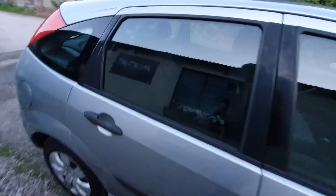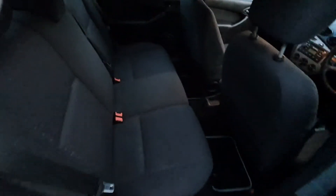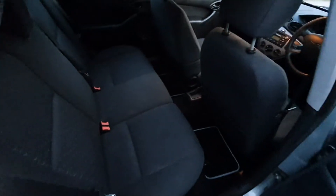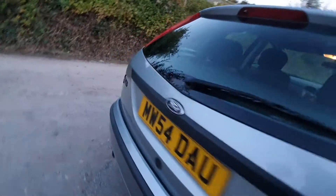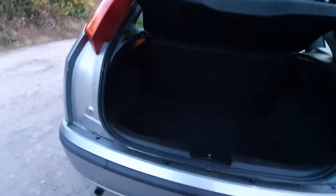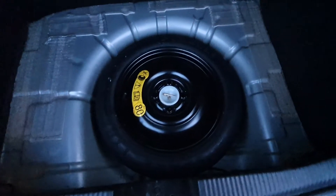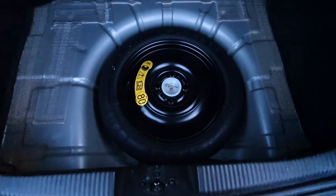We'll just have a look inside — it's a bit dark so you might not be able to see everything too clearly, but it's got the full three rear seats and they're in good condition. Quite a sizeable boot — again quite clean underneath. There's a spare and the tools are inside, nice and clean throughout.